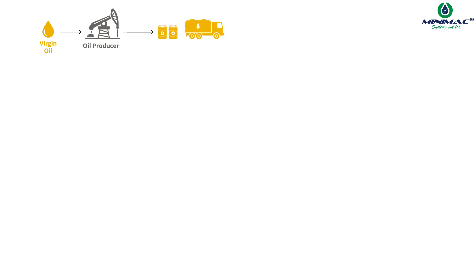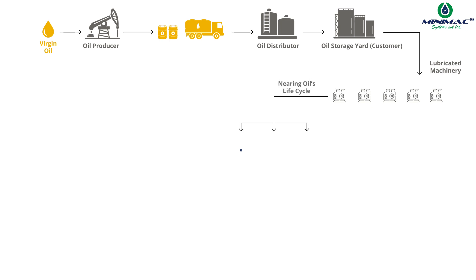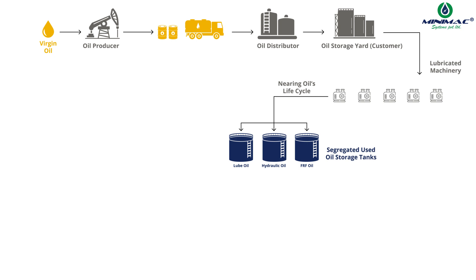This oil is then transferred to oil storage yards using large tankers and barrels. The industrial oil is extensively used in machinery, enduring rigorous testing and wear and tear. As it nears the end of its useful life, it becomes used oil, which is collected and segregated in different oil storage tanks.